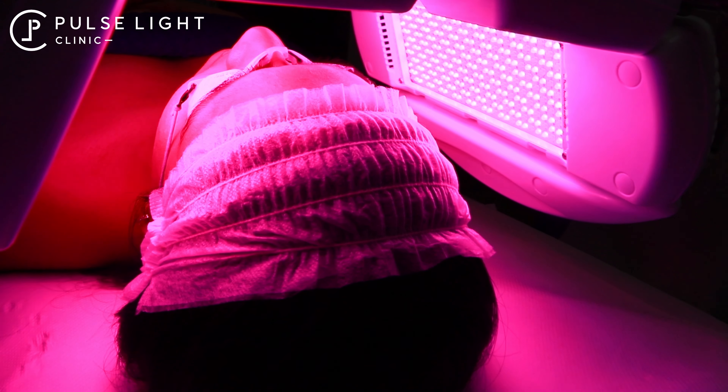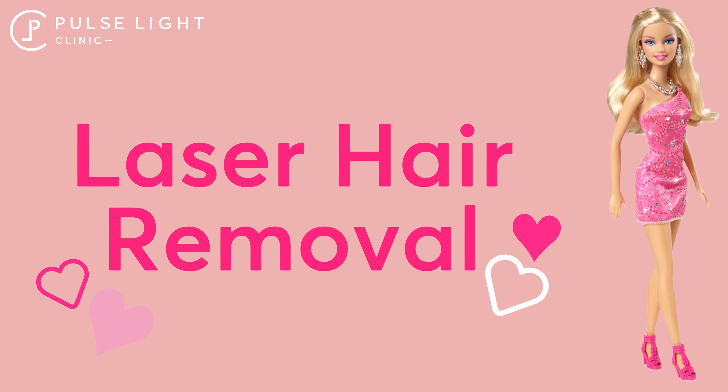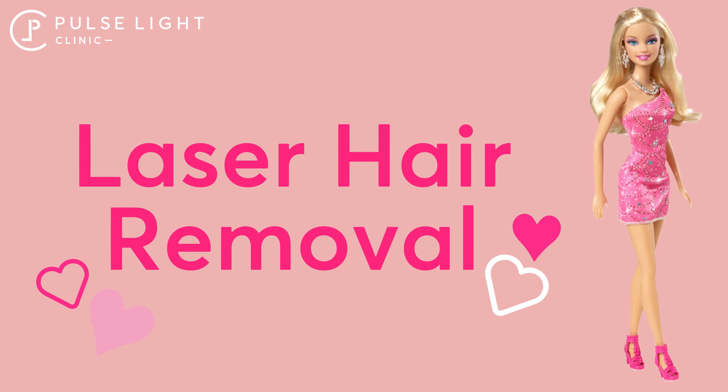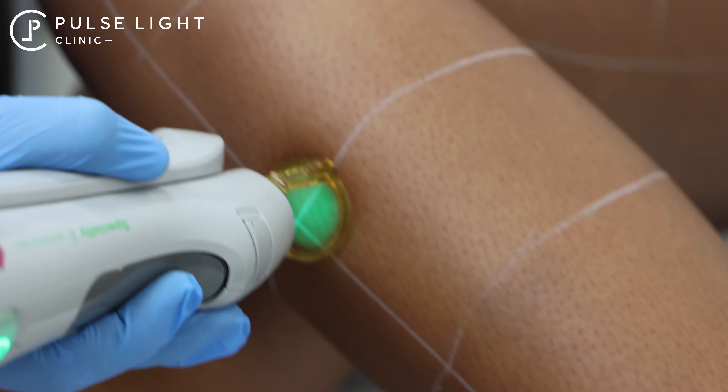I think Barbie would get LZ Photol Therapy to clear up any acne and just revitalise her complexion for perfect looking skin. I think Barbie would also get laser hair removal to achieve her smooth, flawless skin.